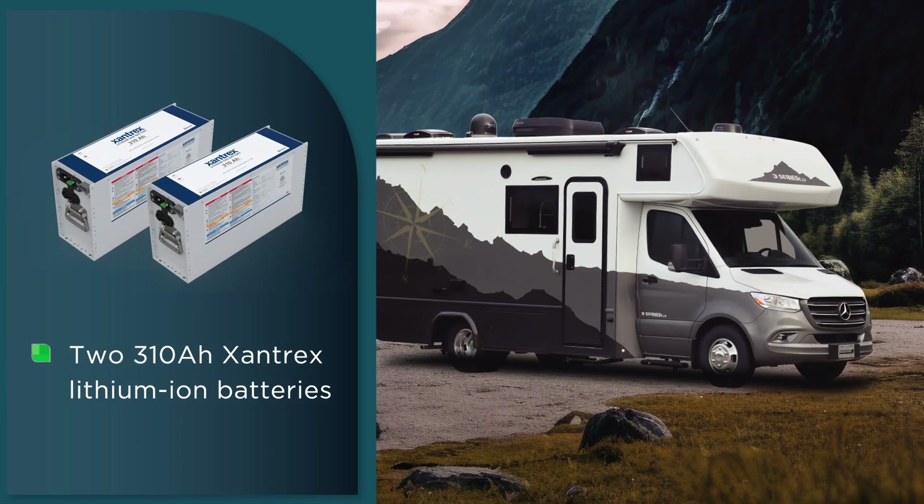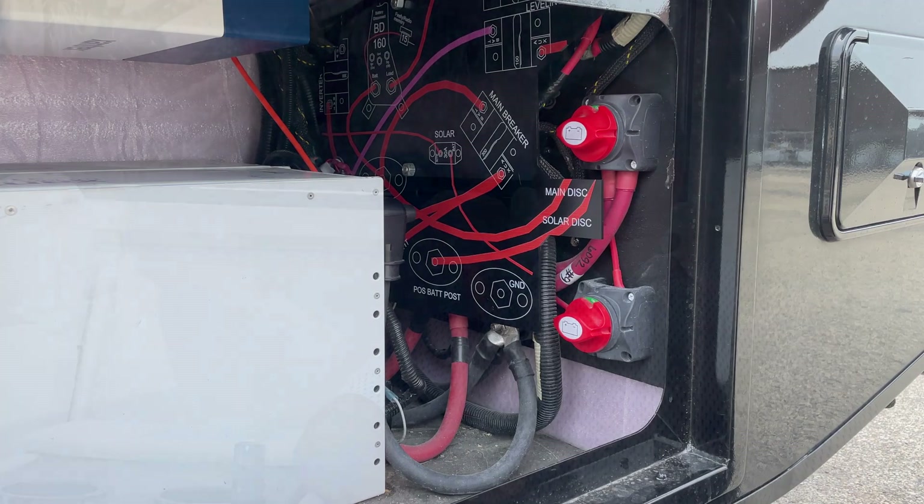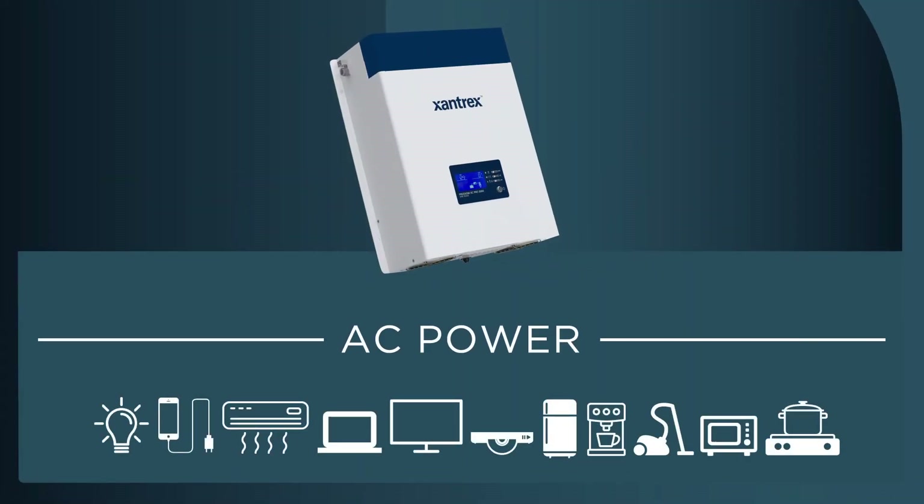We take the generator out. It took out pieces that could fail, and it took out a lot of complexity. Single fuel means that the diesel runs the engine only, so your house is all run on your lithium batteries.